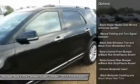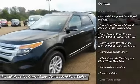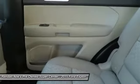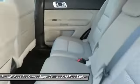Keyless entry, leather-wrapped steering wheel, Bluetooth, front-wheel drive, fog lights, compass, trip computer, day-night rear-view mirror, tachometer, outside temperature gauge.